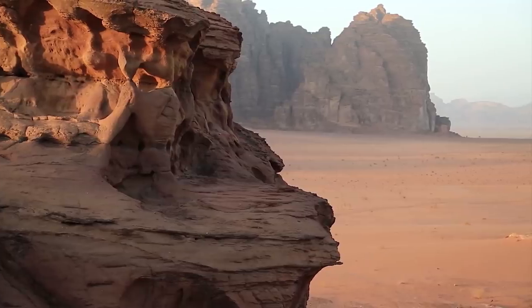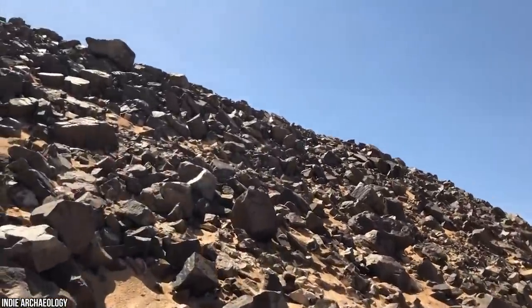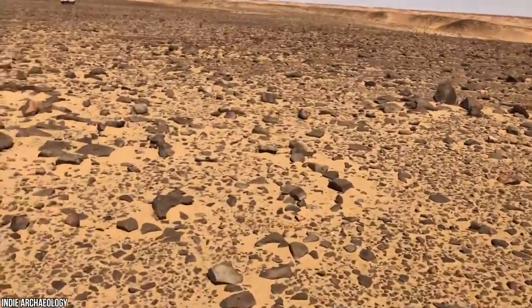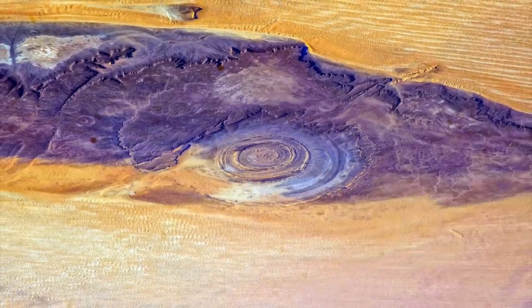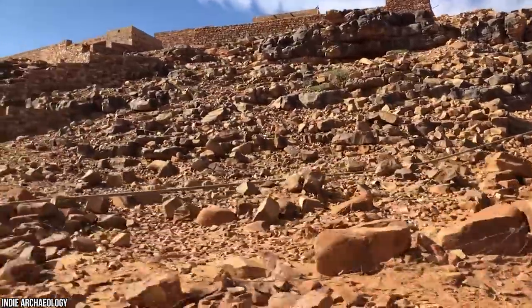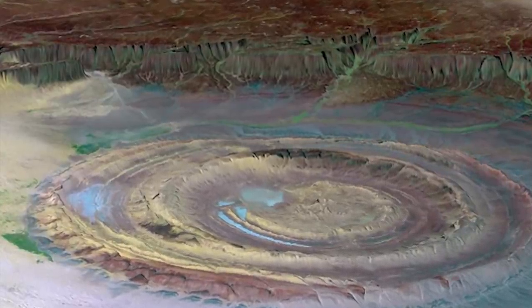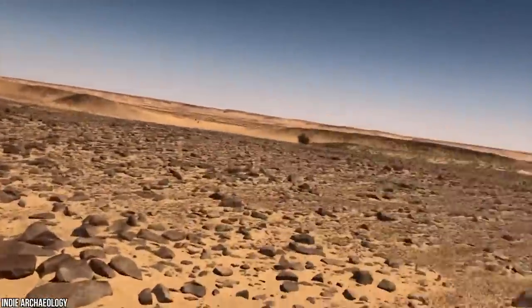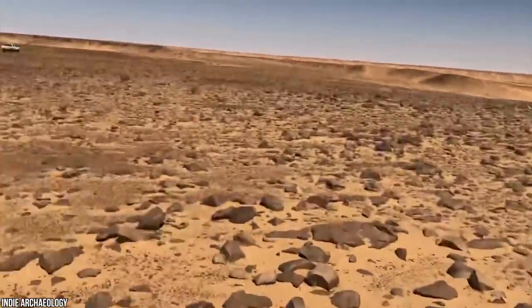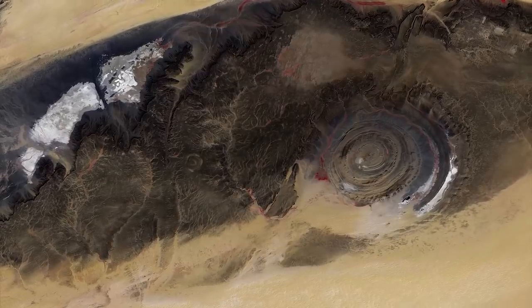Also known as the Richat Structure, this colossal formation is located in the Sahara desert of Mauritania and stretches out for at least 25 miles. Experts are baffled by this massive set of rings that appear to have been scorched into the desert. The lack of melted rock completely ruled out any possibility of an asteroid or comet hitting the area. There are conspiracy theories that claim this could be an alien portal, or possibly even the doorway to Atlantis. Some scientists are claiming that the Eye is actually the eroded layers of the Earth's crust, and could be proof that there was once a supercontinent called Pangea that was torn apart over 100 million years ago. What do you think about this ominous location? Let us know in the comments below.